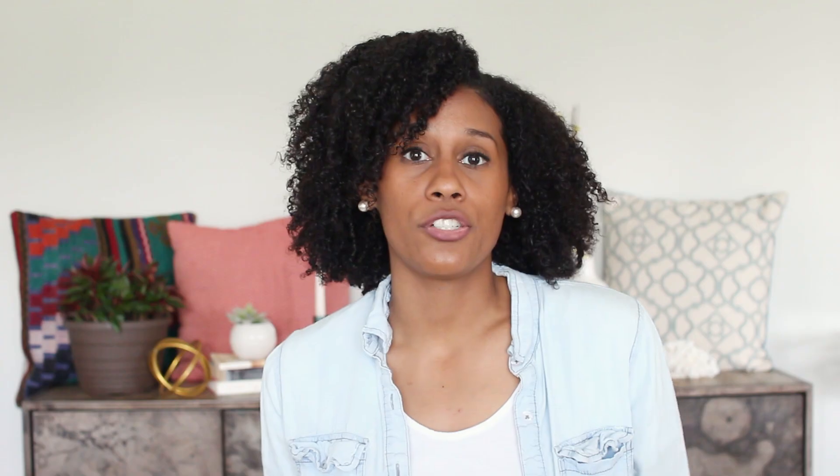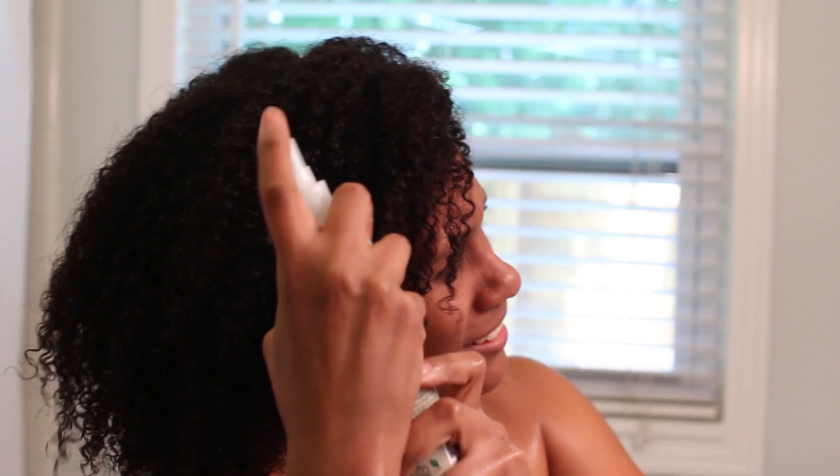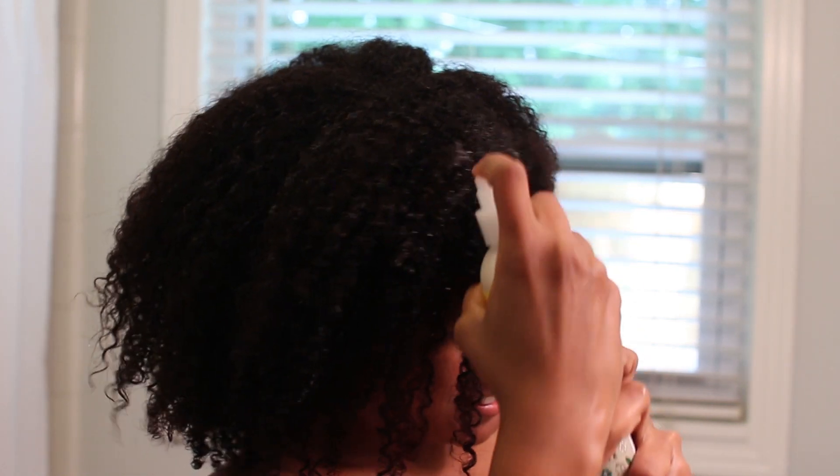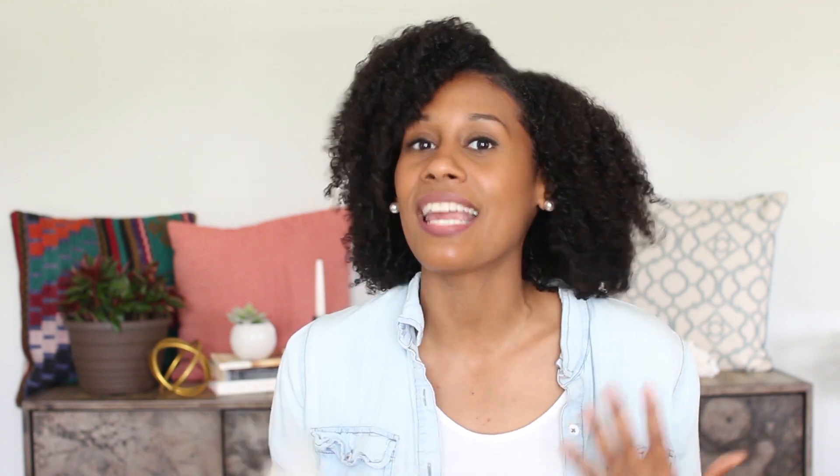After the deep conditioner, the next step is a leave-in conditioner. I'm trying to get into the habit of making this last all week instead of like two days like it usually lasts. So I picked up Jane Carter Solution Healthy Hair Slumber Party Creamy Leave-In Conditioner. I picked this product partly because I really liked the name — it kind of brought me back to like third grade, girly pillow fight kind of situation. It says it's hair color safe, cruelty free, not tested on animals, and it's also vegan. I think this would be better as a mid-week refresher, so I'm hoping my hair will look just as flawless in the next seven days using this product.